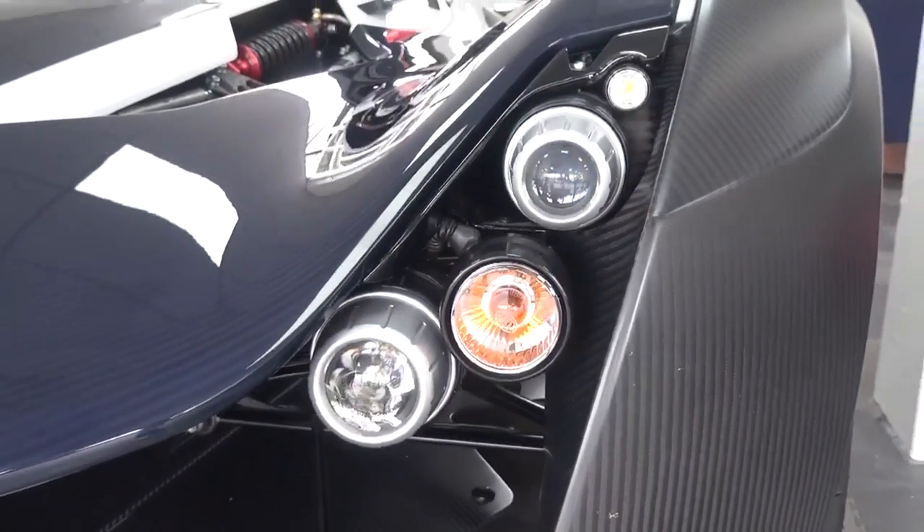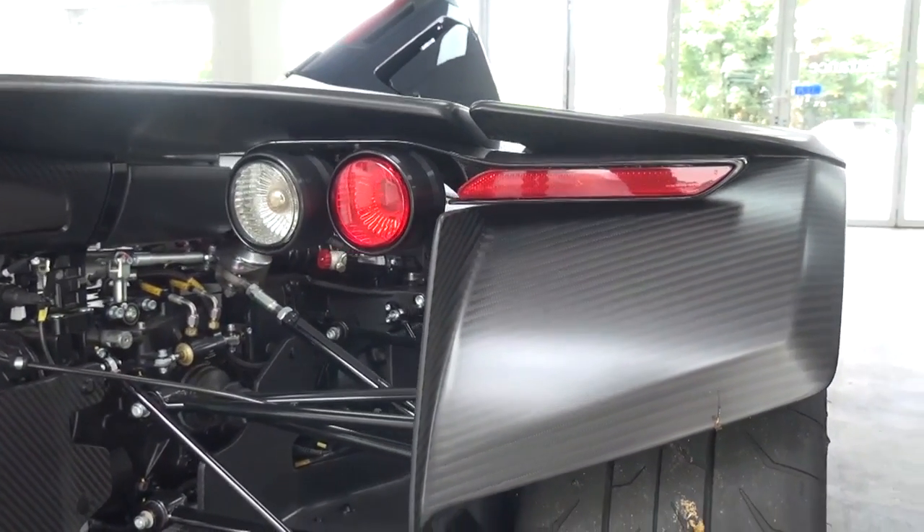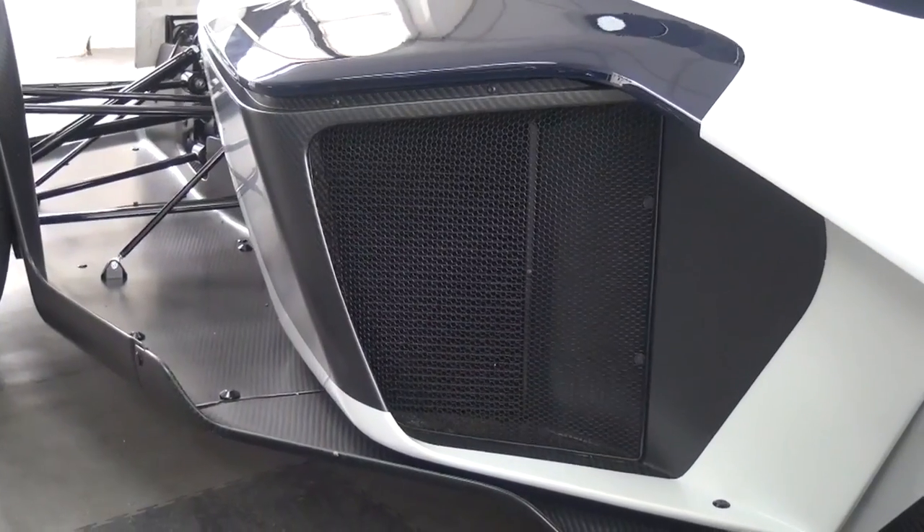The car has a lot of different features, as the Mono is meant to be taken onto the track as well as enjoyed on the road. Air is brought into the engine through the side intakes and overhead F1-style intake.